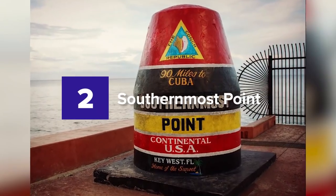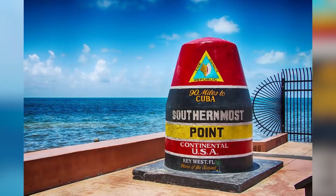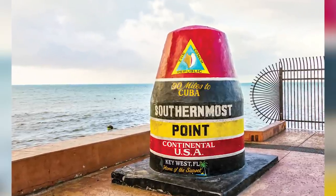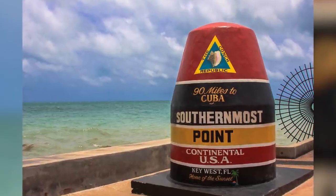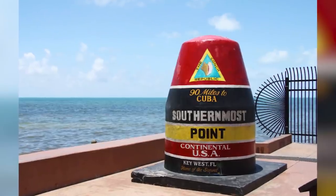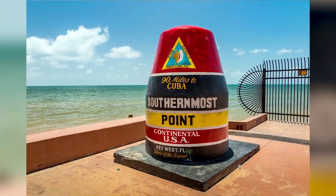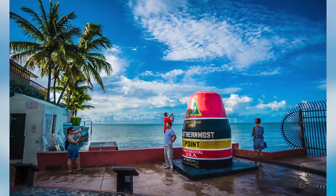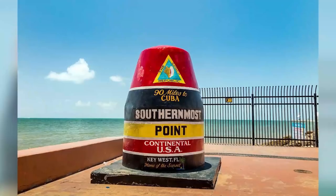2. Southernmost Point. This is a famous spot with an iconic coloration of black, red, and yellow anchored concrete buoy. The popular landmark rests at South and Whitehead Street and is the southernmost point in the continental U.S., the lowest latitude land of contiguous North American states. This famous hub is also a location for street vendors selling souvenirs and performers showcasing their skills and talents.